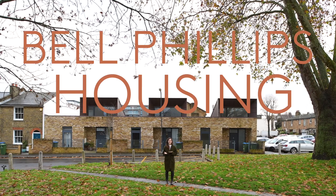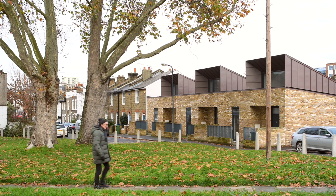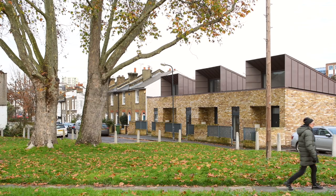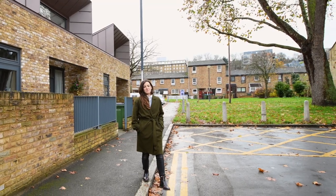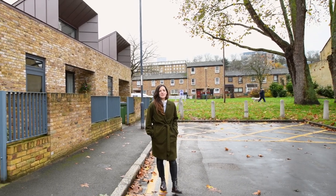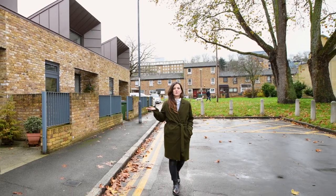Welcome to Bell Phillips housing in Greenwich. The Royal Borough of Greenwich, with an ageing population, has an acute need for more homes for the over-60s, and at the same time, like much of London, has many families living in overcrowded accommodation. So they identified a number of underutilised garage sites, such as this one at Walnut Tree Road.